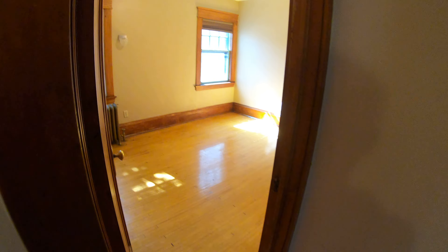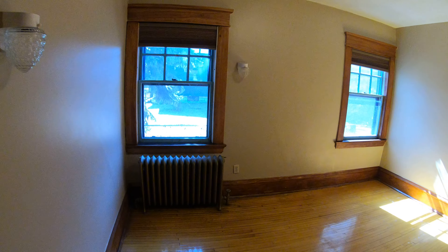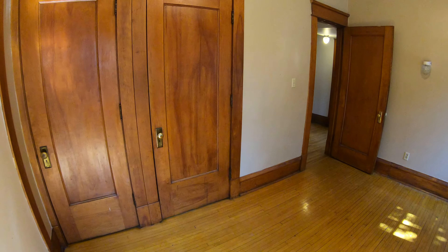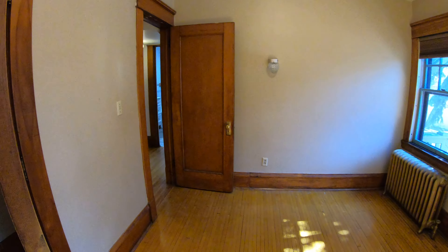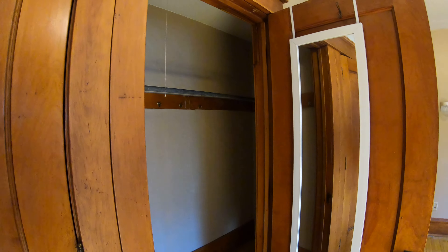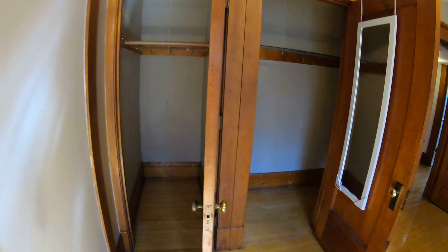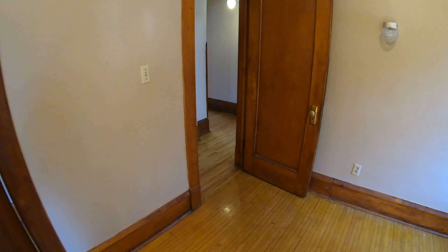Over this way you have one of the other bedrooms — big huge closet. Just to give you a little bit of an idea, you have a deep one right here and another one that goes back a ways too. Really nice for additional closet and storage space.